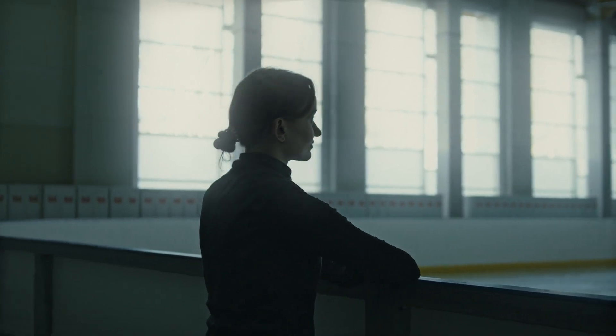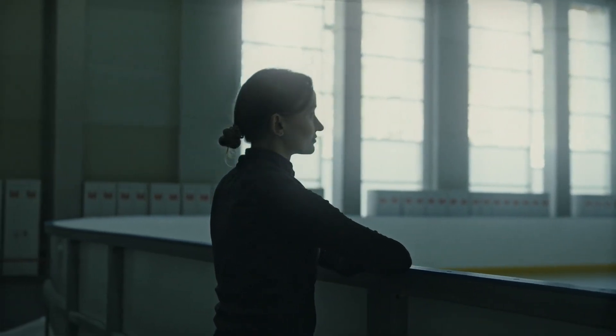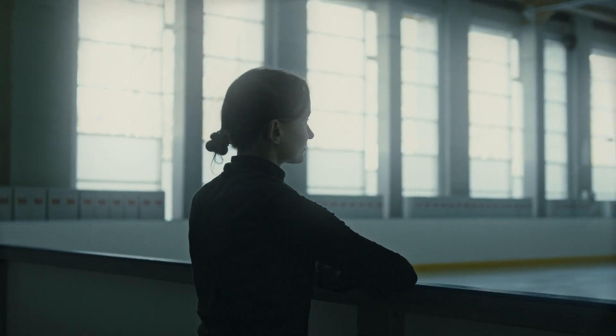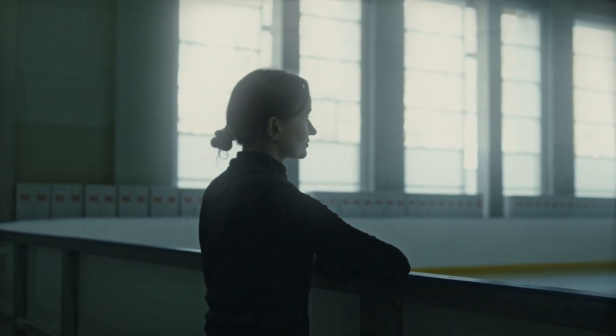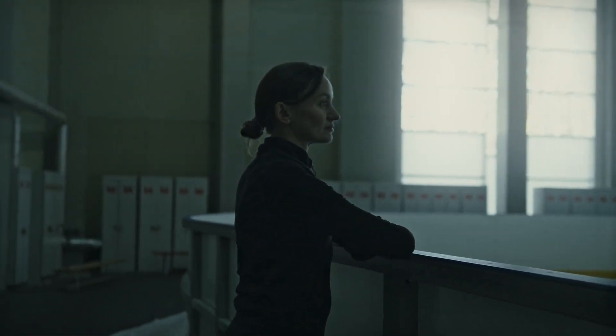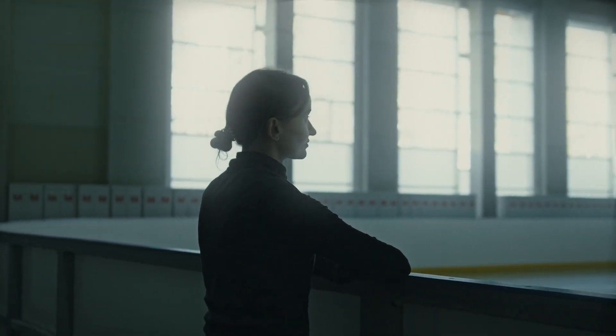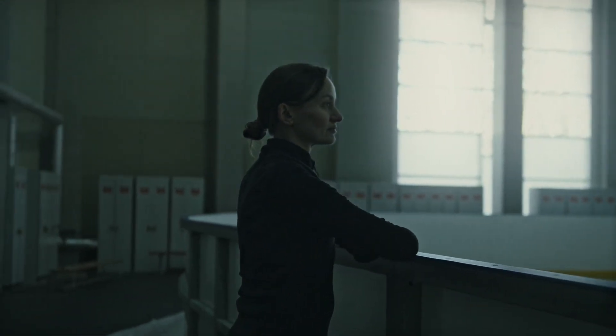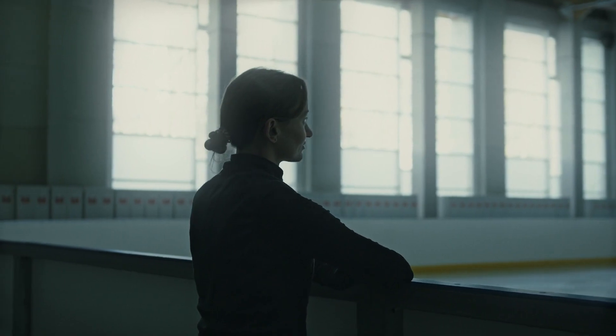The Unlock Your Spine Program is a valuable resource for anyone looking to improve their spine health and overall well-being. Whether you are dealing with back pain, stiffness, or simply want to prevent future issues, this program can help you regain control of your spine's health and unlock its full potential. Start your journey today and experience the amazing benefits for yourself.